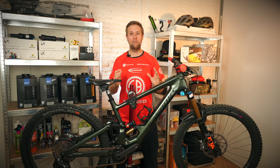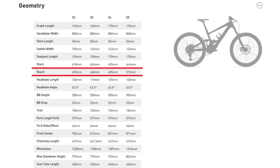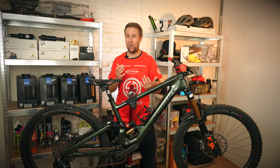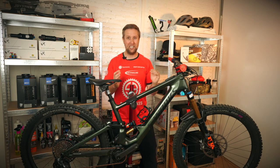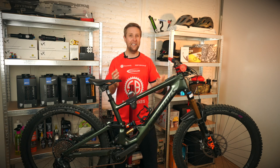Now let's talk sizing — I think this is a really important part. I'm 183 centimeters and I've been riding the S4 because I wanted this as my super enduro downhill bike. But if this was my do-it-all bike — the S4 has a reach of 485 — and I was going to be riding more trails, tighter stuff, and jumping more, I probably would have sized down to the S3 with a reach of 460. I think it would have made the bike a little bit more playful, but clearly not as planted on the super fast downhills.